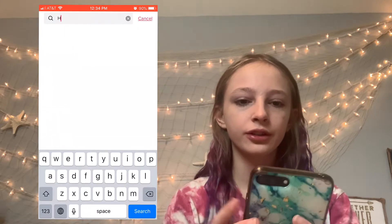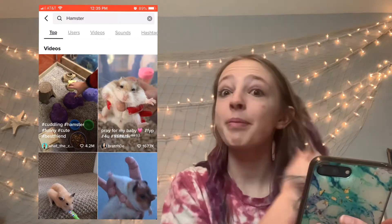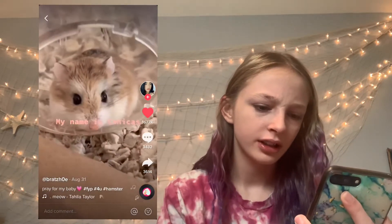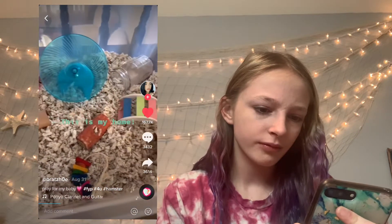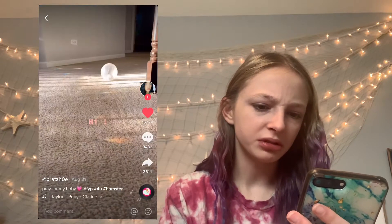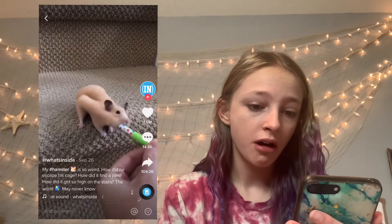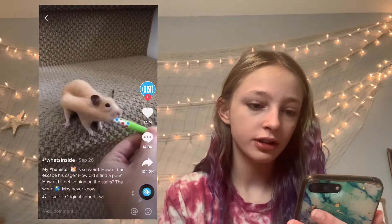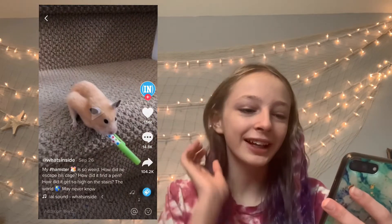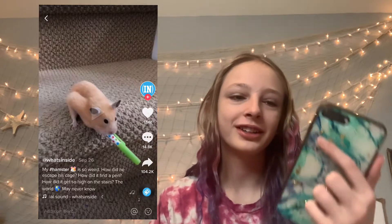I'm just gonna start by looking up 'hamster' because we're reacting. Let's do this one because it looks like she's squeezing it pretty hard. Oh my gosh.